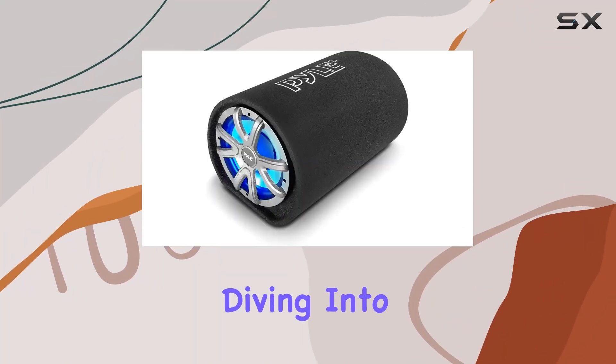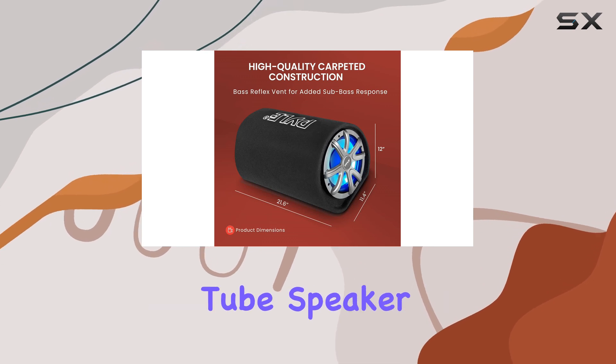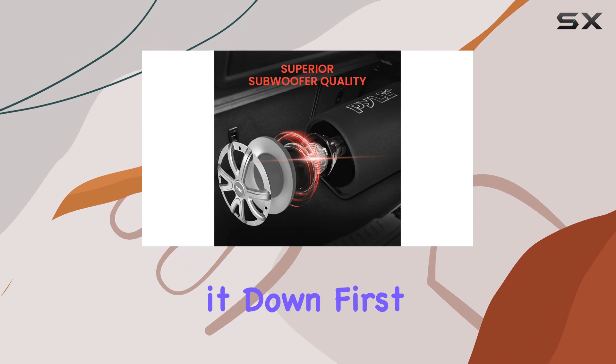Hey everyone, today we're diving into the PAL USA PLTB 101, a 10-inch carpeted subwoofer tube speaker designed to amplify your car audio experience. Let's break it down.